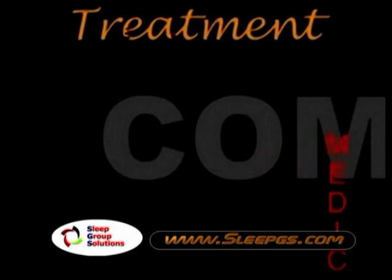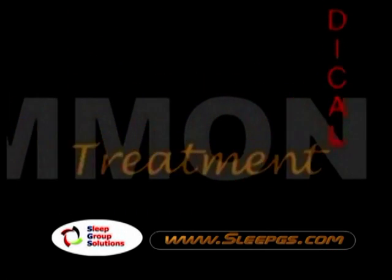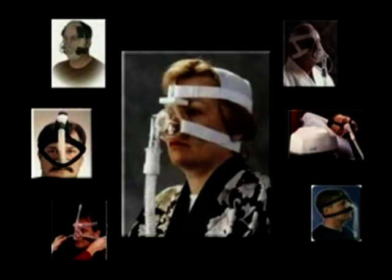The most common medical treatment for managing snoring and sleep apnea is through an air pressure device commonly referred to as CPAP, which stands for Continuous Positive Airway Pressure. The system works by sending a gentle, steady stream of air into the throat in order to maintain an open airway.